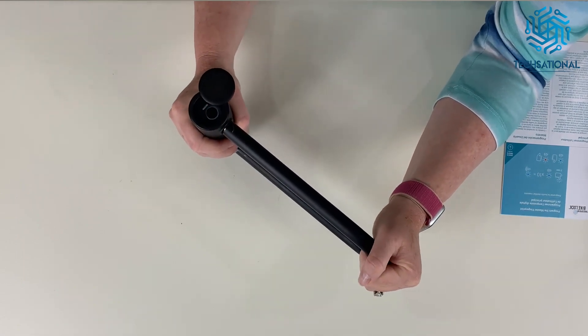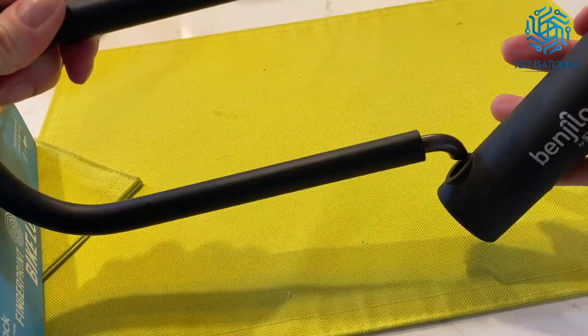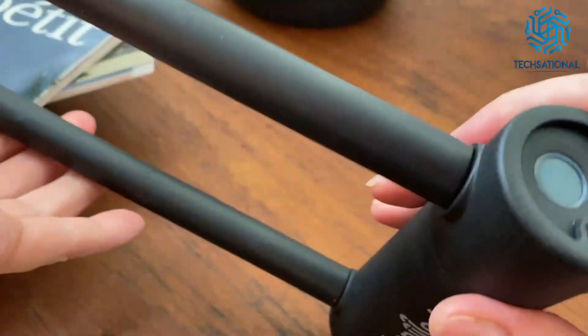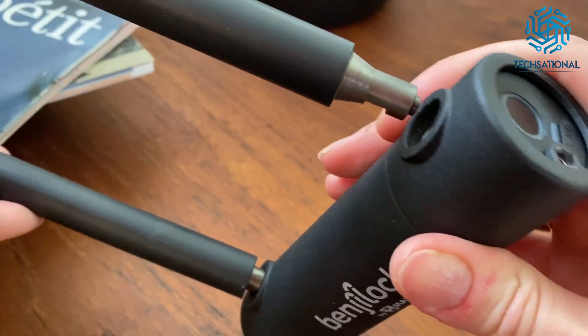With a weather-resistant enclosure rated at IP65, it also has a rechargeable lithium-ion battery that can last up to a year on a single charge. Additionally, it has 7.8 inches of shackle clearance as well as a USB-C port. Designed for families, kids, cyclists, and commuters, it lets you go keyless as you please.